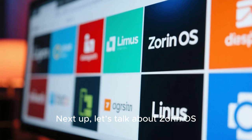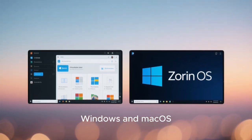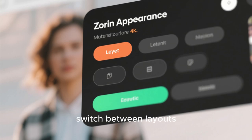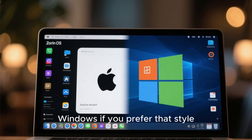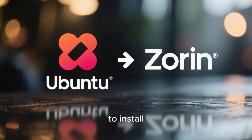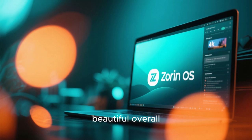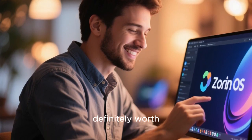Next up, let's talk about Zorin OS. Zorin is another excellent Linux distro that can mimic both Windows and Mac OS, depending on what you choose. It actually comes with a built-in tool called Zorin Appearance, which lets you switch between layouts. You can have it look like Mac OS with a top bar and bottom dock, or even like classic Windows if you prefer that style. Zorin OS is based on Ubuntu as well, meaning it's easy to install, compatible with most apps, and perfect for beginners. Performance-wise, it's smooth, stable, and has a beautiful overall aesthetic. If you want something that combines elegance with flexibility, Zorin OS is definitely worth checking out.